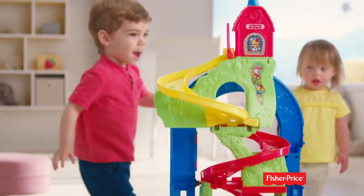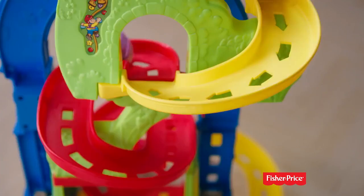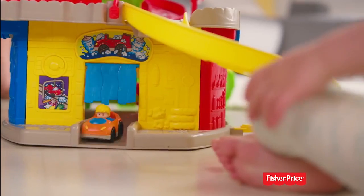The new Little People Skyway is huge for little racers like you. It comes with two speedy cars that zip and zoom down the ramps, plus a petrol station and a car wash.